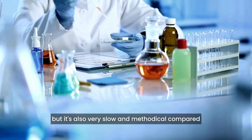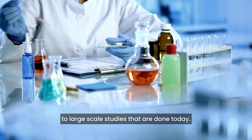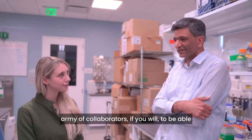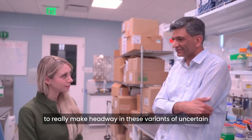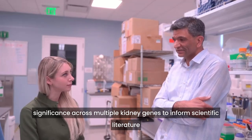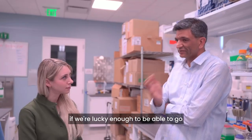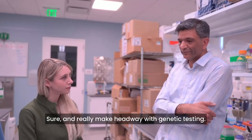It's also very slow and methodical compared to large-scale studies done today. My hope would be that we could gather an army of collaborators to really make headway in these variants of uncertain significance across multiple kidney genes — to inform scientific literature about how those genes work and to better inform families we're lucky enough to be able to go back to for any one particular variant.